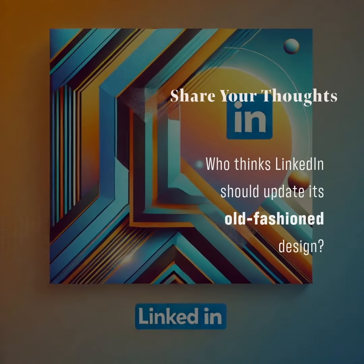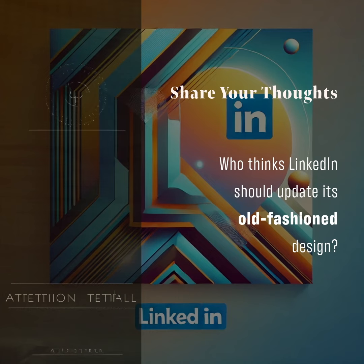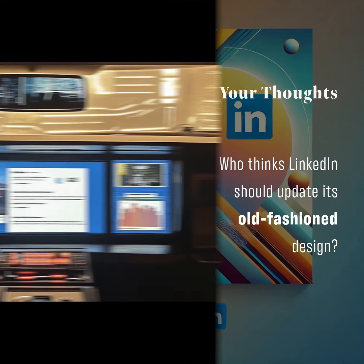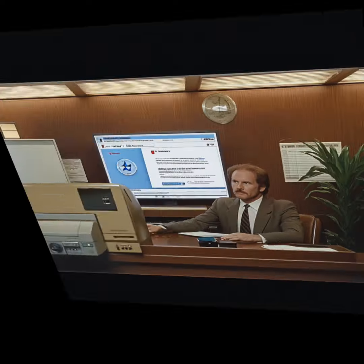Who thinks LinkedIn should update its old-fashioned design? Is it just me, or is LinkedIn stuck in a time warp? Scrolling through my feed feels like watching an episode of Knight Rider — retro, but not retro cool.